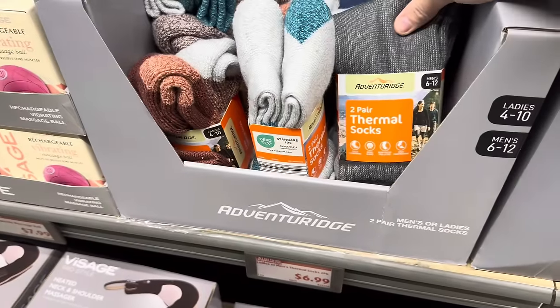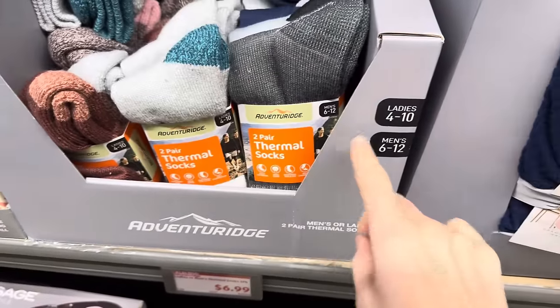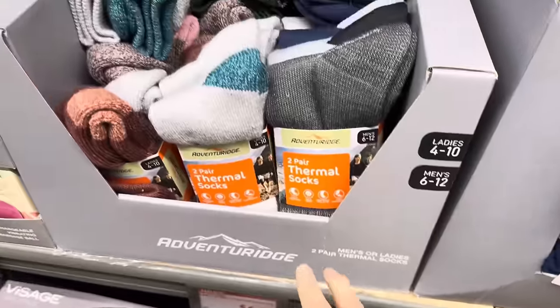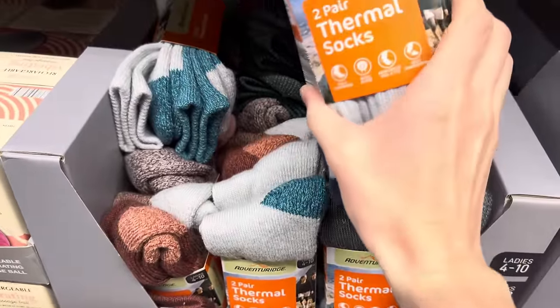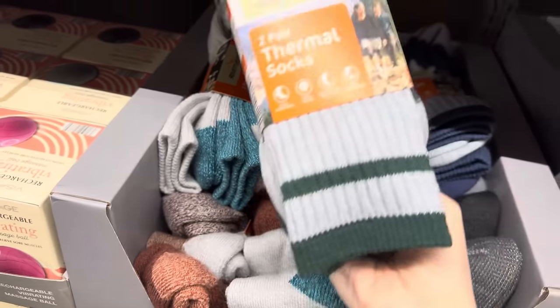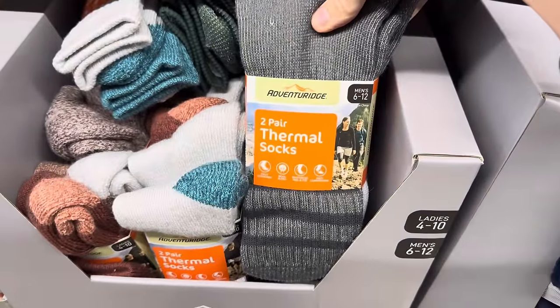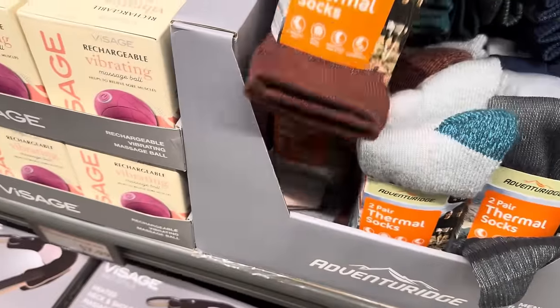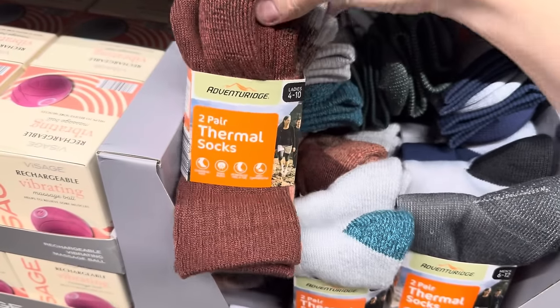Aldi has not given up on socks — socks for days! Ladies 4-10, Men 6-12, it's a two-pack. I like that color — the gray with the teal heel. We have the blues, gray and green, and kind of a Sierra burnt orange color. That one's pretty.